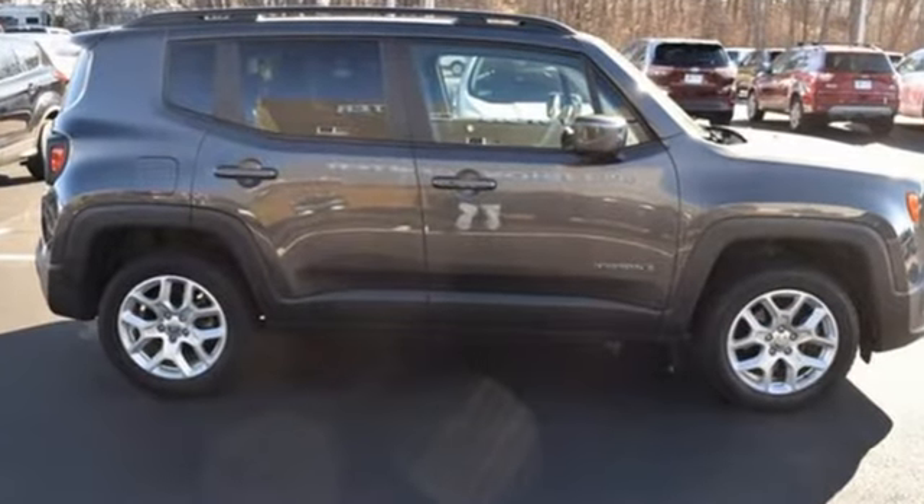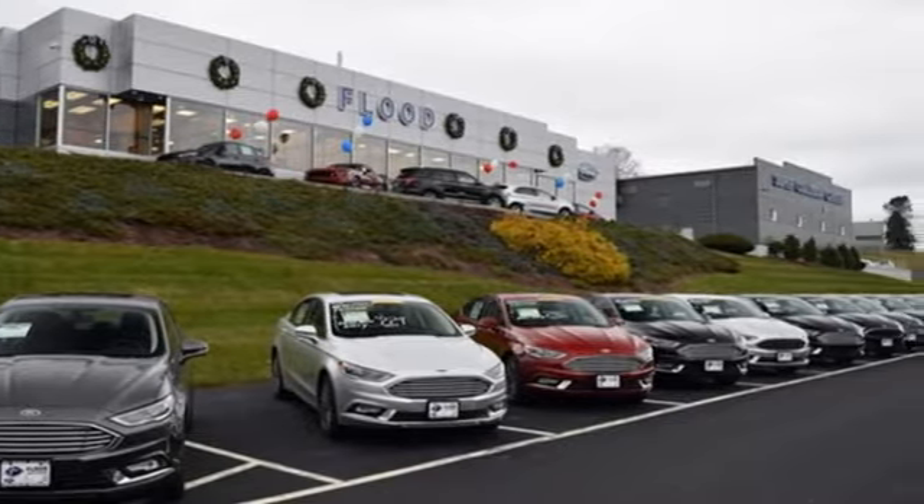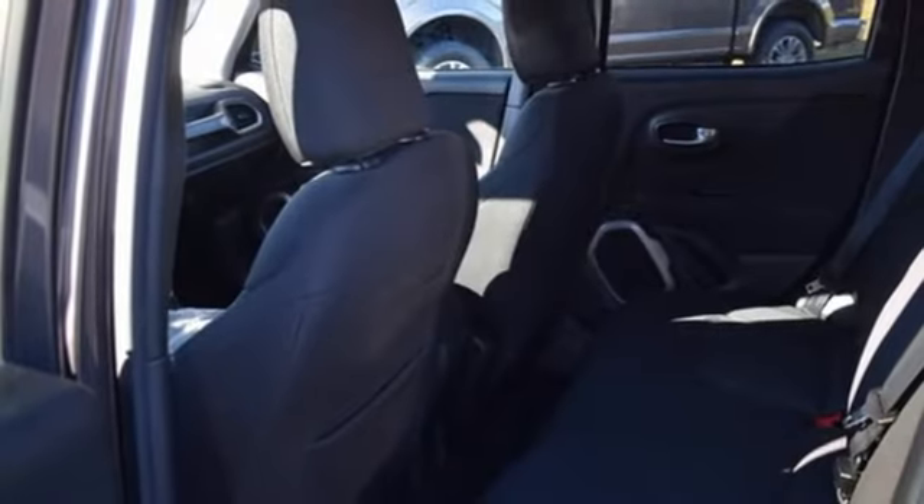Inline 4-cylinder engine, heated steering wheel, integrated navigation system, front heated bucket seats, WiFi hotspot,